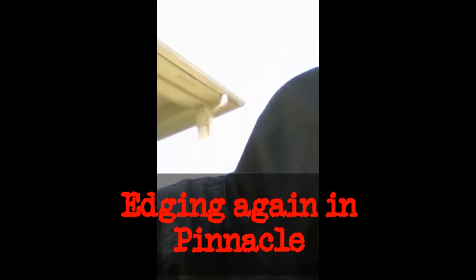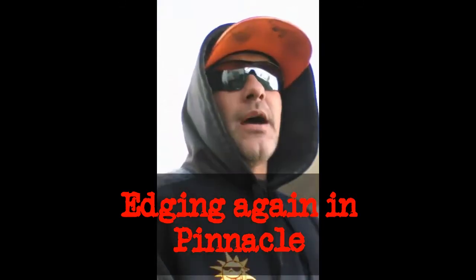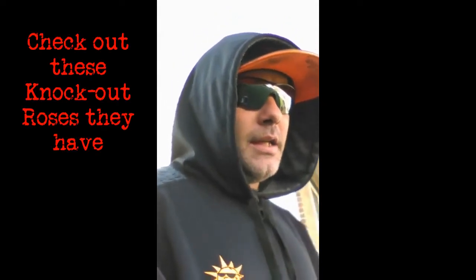Hey everyone, we're out here in Pinnacle today at ZZ's house. ZZ is an awesome client — he's been with us since we started. They have a lot of knockout roses here and a nice little landscape. We always take really good care of what he has here, and they take very good care of what they have. I'm going to show you guys some of his roses. They're really awesome roses, and ZZ and I talk about roses quite a bit.